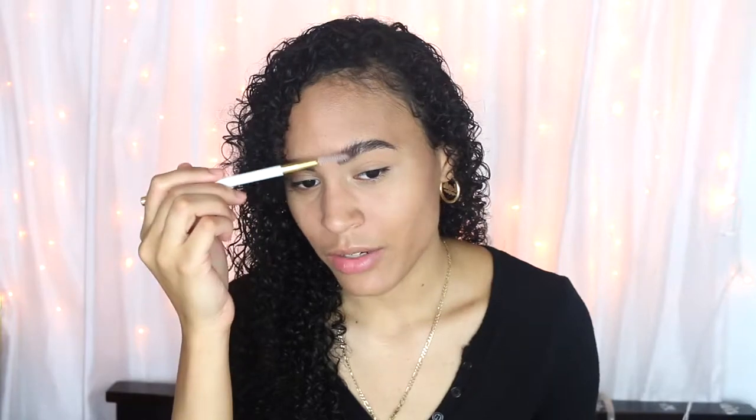Now we're taking the Hourglass powder on our big brush. I still think this powder makes my skin a little bit darker, but we're just going to blend it all the way down. Next, taking the Anastasia Beverly Hills Dip Brow Pomade in Medium Brown — we're going to try our best not to overdraw our eyebrows. Just putting a little bit of product on the angle brush and filling in the little sparse areas.